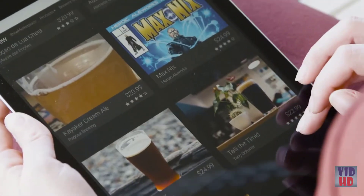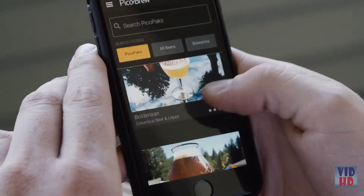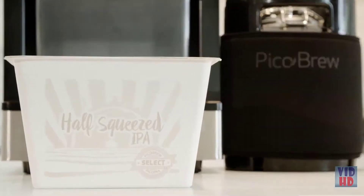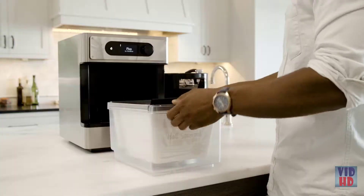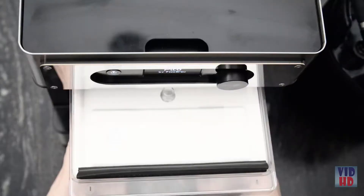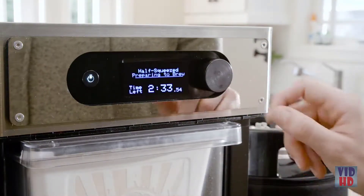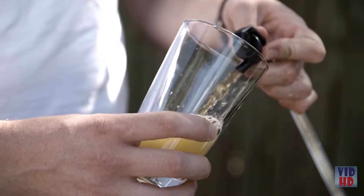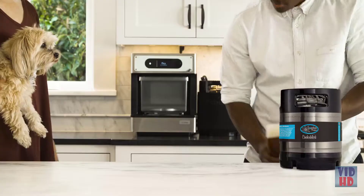Craft beer recipes can be found in the brew marketplace on picobrew.com. Select the beer you would like to brew and the recipe arrives in a Pico Pack ingredient kit. Each Pico Pack contains hops and grains carefully selected by brew masters. Simply insert the Pico Pack and the Pico automatically recognizes the beer recipe, then press the button to start the two-hour brew cycle.